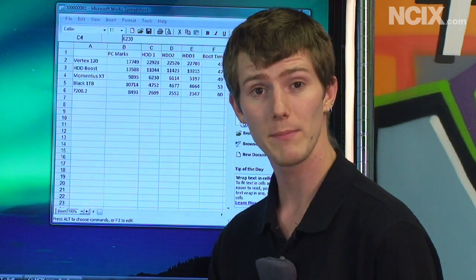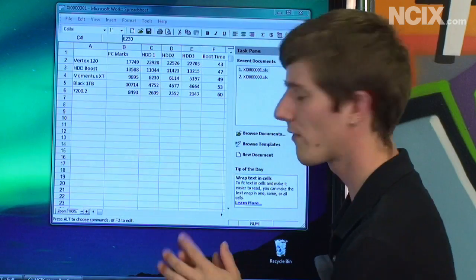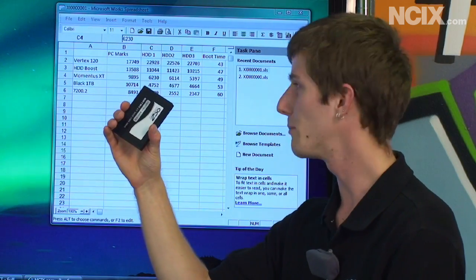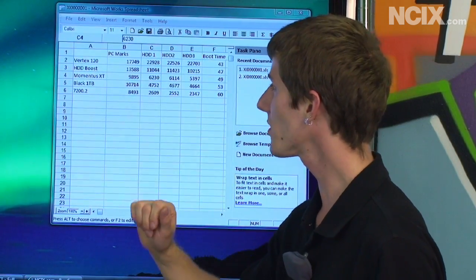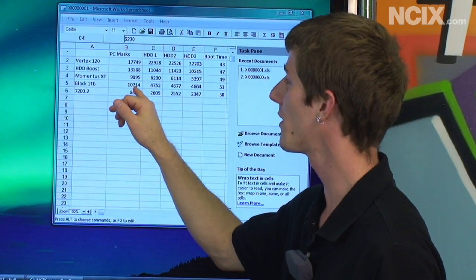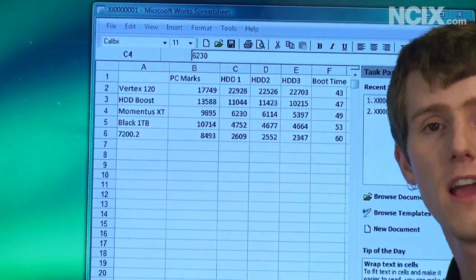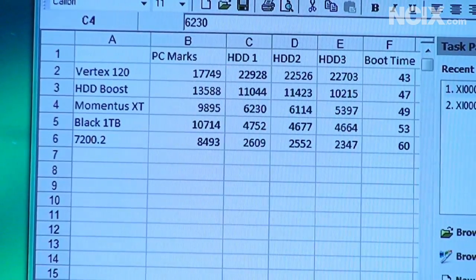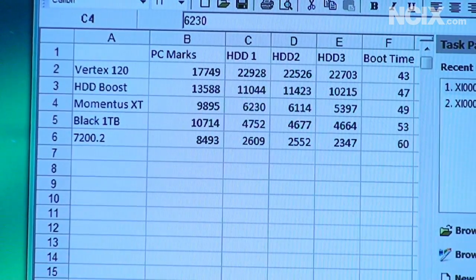I'm using PCMark Vantage on a six-core system with lots of horsepower. Right at the top is the Vertex 120 — it's the fighter jet, it blows everything else away. Next we have the HDD Boost, which falls somewhat in between the Western Digital Black 1TB at around 10,000 points and the Vertex 120 at 17,000 points, scoring 13,500 PCMark points. So that's about in between each of them on its own, but you get all that huge storage plus some of the speed benefit.